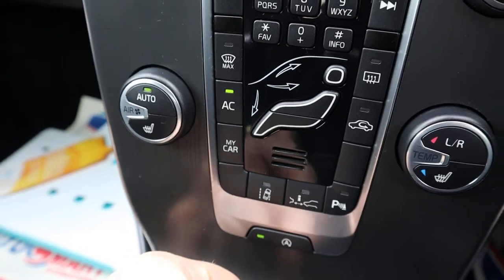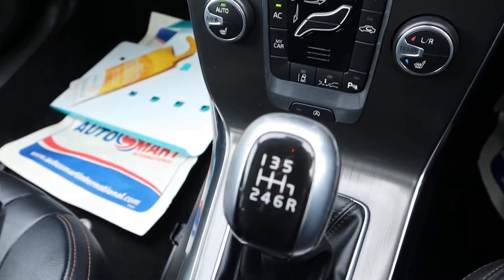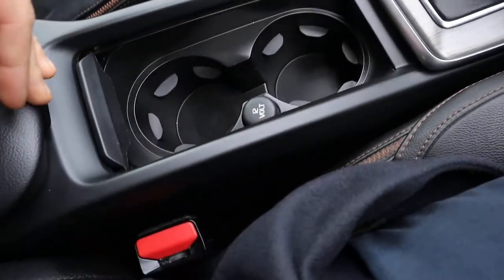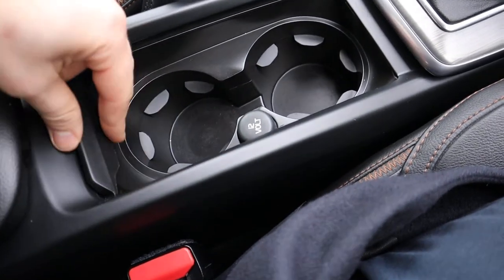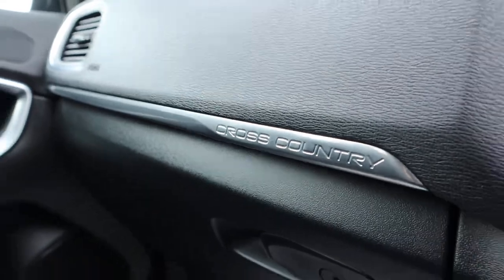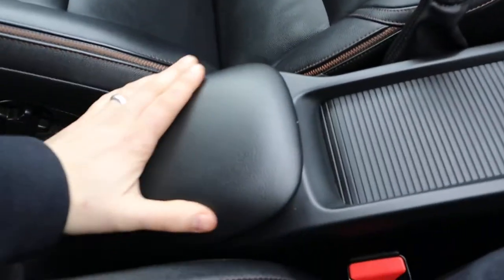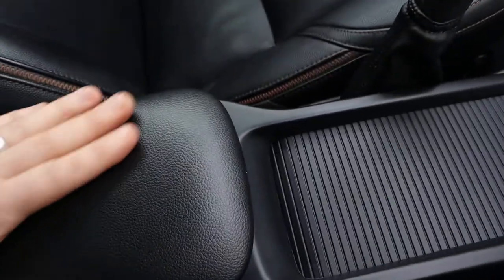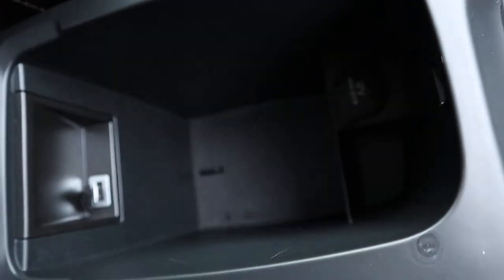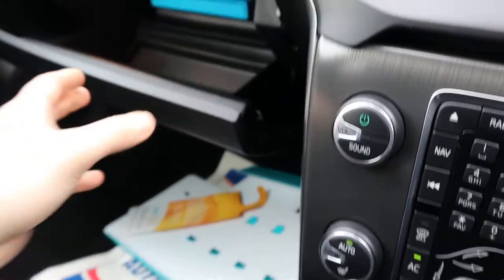Start-stop — if you don't like it, just turn it off. Six-speed manual gears, couple of cupholders, 12-volt inlet, cross-country badge there. Centre armrest — that's leather as well, very comfortable. Inside it you've got a USB input and a bit of storage.